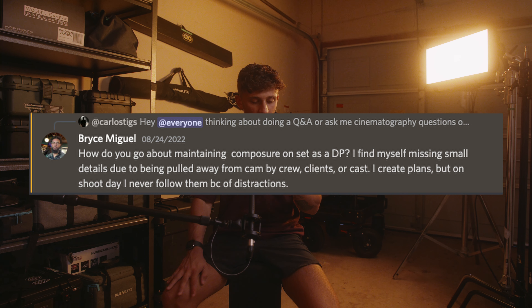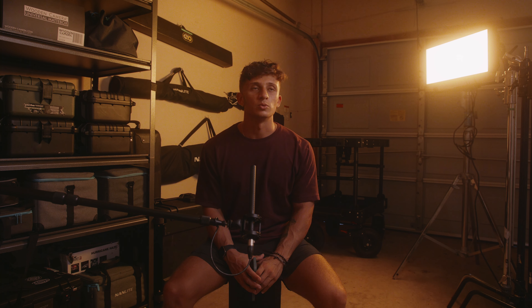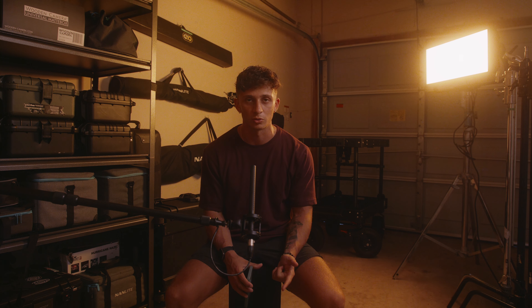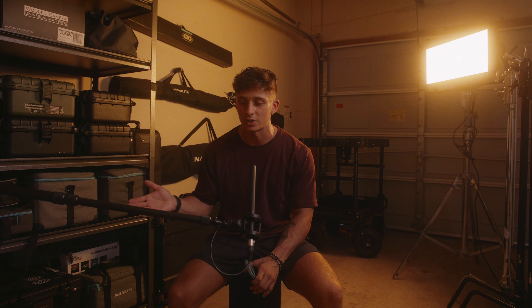First question is from Bryce Miguel on my Discord. He said: how do you go about maintaining composure on set as a DP? I find myself missing small details due to being pulled away from camera by crew, clients, or cast. I create plans but on shoot day I never follow them because of distractions. Good question. I think a lot of this has to do with experience, practice, setting priorities, and establishing boundaries.